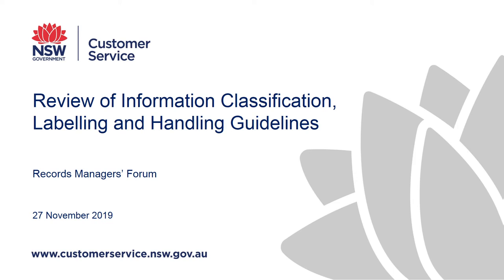Thanks everybody. I'm going to talk to you today about the review of the information classification labelling and handling guidelines. There's nothing cutting edge about this — it's a test of machine learning — so hopefully you'll still find it useful.